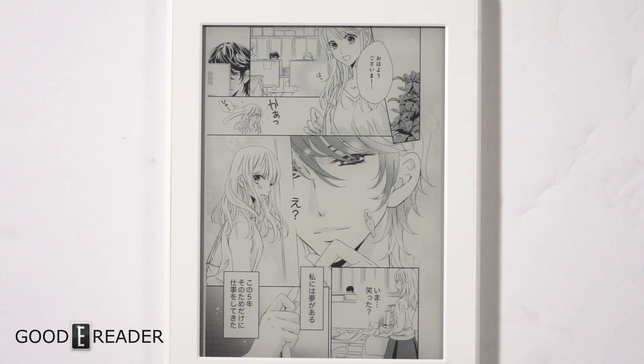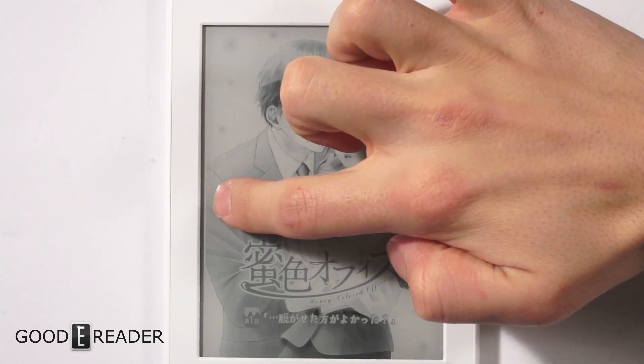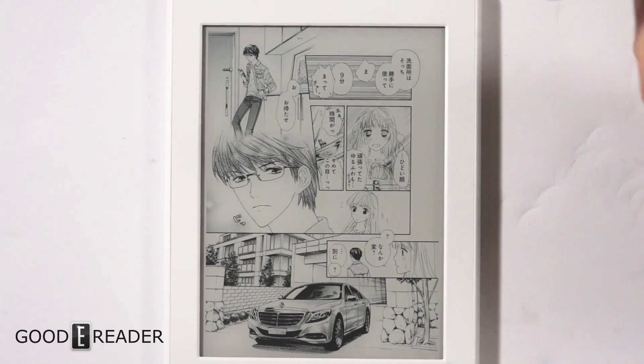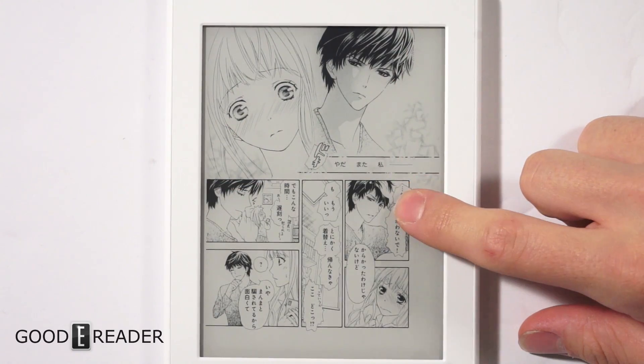Amazon increased page turn speed by 33%, but it feels even faster than that. With a conventional manga you can do page turns left and right, but if you press and hold it actually flies through the book — really, really fast. This is the first e-reader we've ever seen that has this feature.